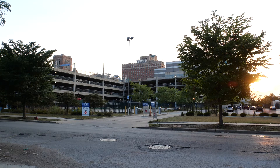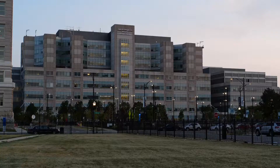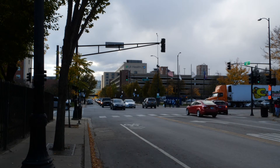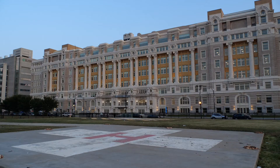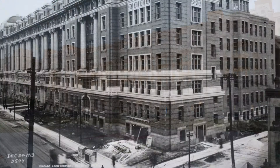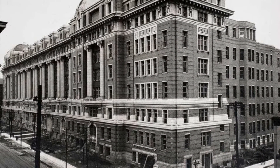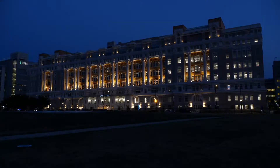The hospitals include the Jesse Brown VA Medical Center, Rush University Medical Center, the John H. Stroger Jr. Hospital of Cook County, and the University of Illinois Hospital and Health Sciences System. It's also home to the former Cook County Hospital. Built in 1914, it served the residents for 90 years. It was vacant and neglected for two decades before its recent renovation into a mixed-use hotel complex.